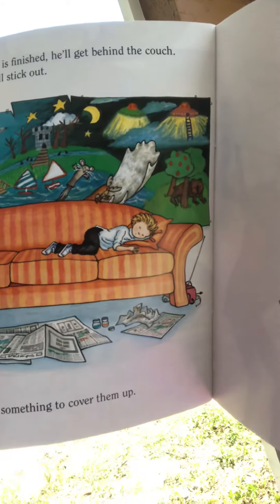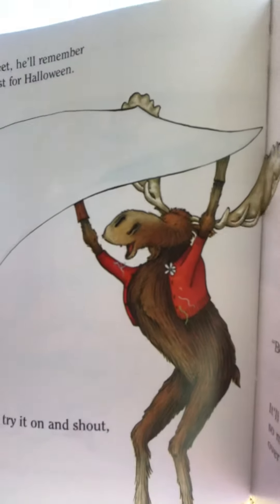So he'll ask for something to cover them up. So you'll bring him the sheet from your bed. When he sees the sheet, he'll remember he wants to be a ghost for Halloween. He'll try it on and say boo! It'll scare him so much, he'll knock over all the paint.